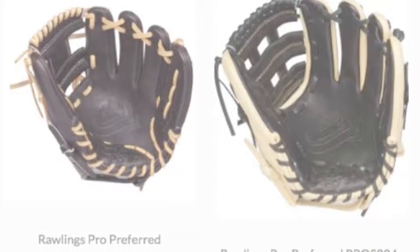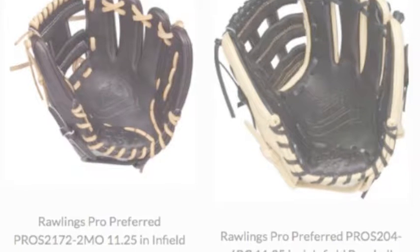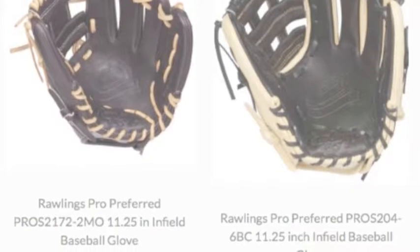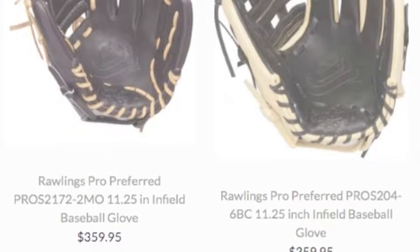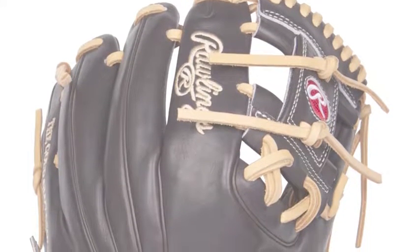The Rawlings Pro Preferred 11.25 is one of the best gloves money can buy today. Rawlings has been in business since baseball has been around. The Pro Preferred series is Rawlings' number one glove and their cash crop. When you see players in the MLB using their gloves, it is most likely a Pro Preferred.